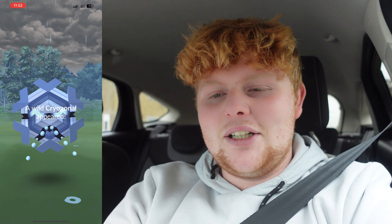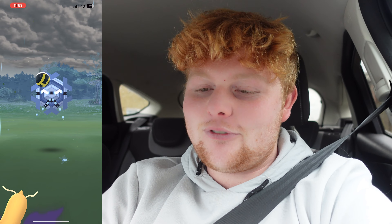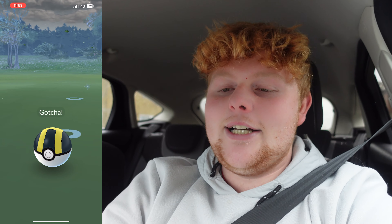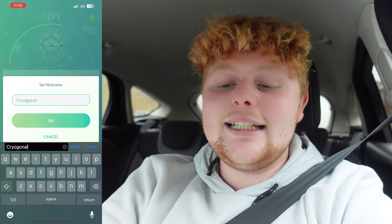The 1194 Cryogonal is a 96% — very nice! And Chloe has just got herself the hundo! She said I'd get the shiny and she'd get the hundo — there you go! The fourth encounter — please be shiny — it's a non-shiny at... 1199! Let's go — we got a hundo! We've got a 96 on the free research and the hundo on the paid, plus a shiny. He is the hundo Cryogonal — we love to see it!